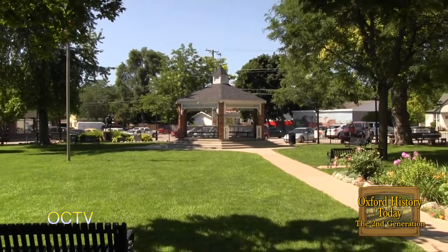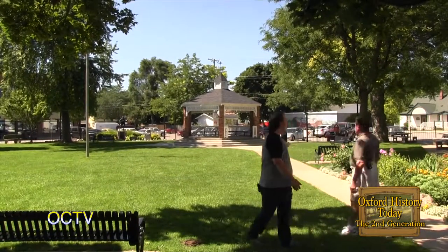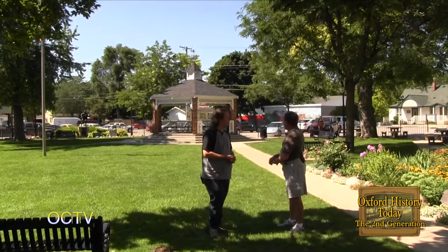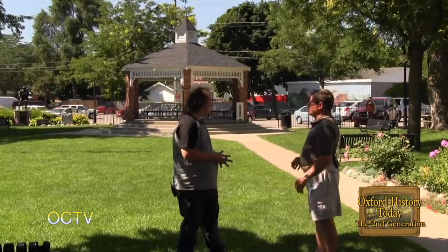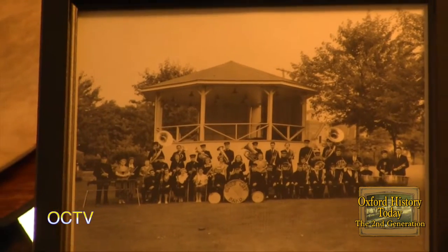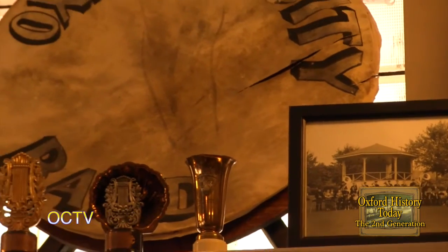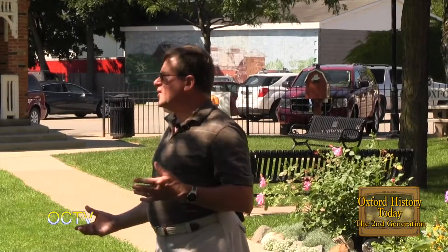Here at Centennial Park, how old is the gazebo? It was newly built back in the early 1980s when they redid the park. It's not the first one — there was originally a large wooden bandstand here in the 1930s to 1950s. Then that was demolished and they built a fountain, about 15 to 20 feet across, a big circle in the center with water that sprayed out and colored lights at night, from the 1950s to the 1960s.